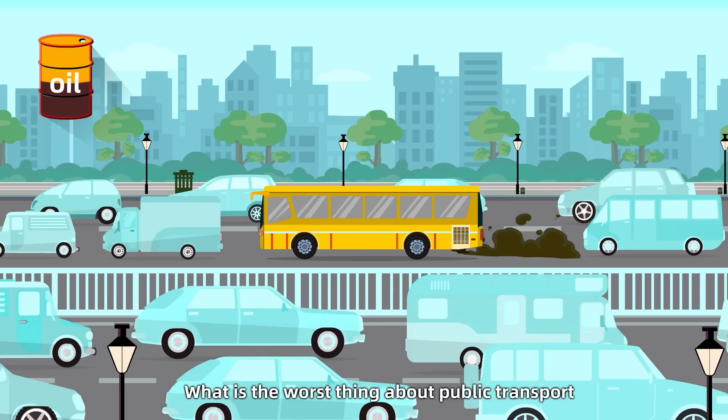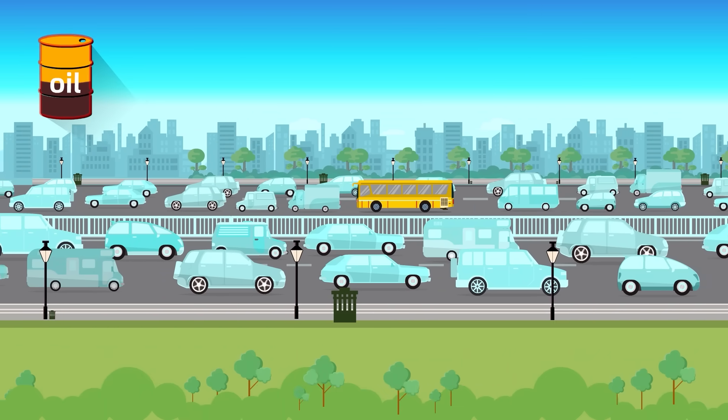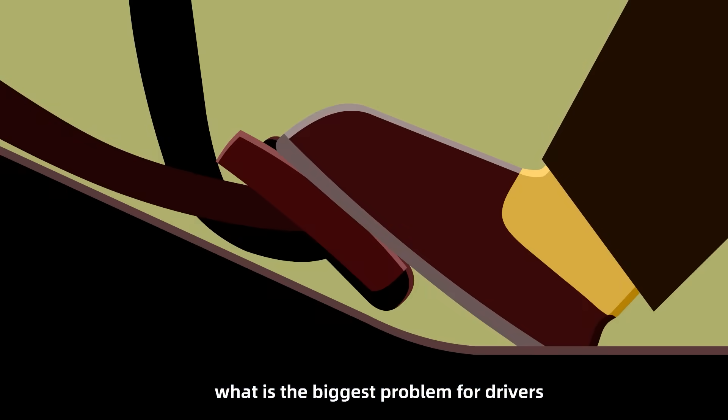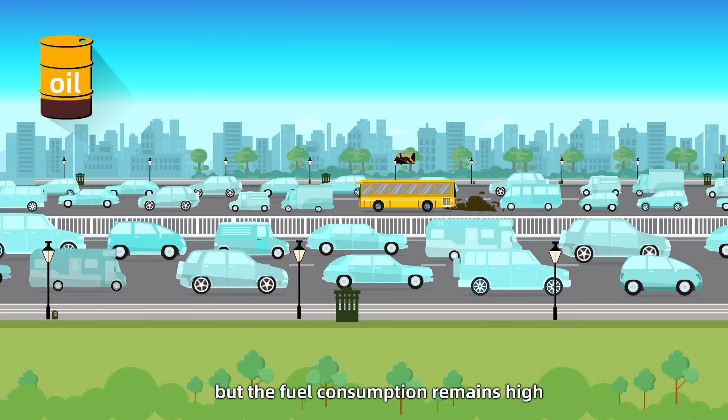What is the worst thing about public transport? Faced with such a horrible scene, what is the biggest problem for drivers? The vehicle runs at a limited speed, but the fuel consumption remains high.